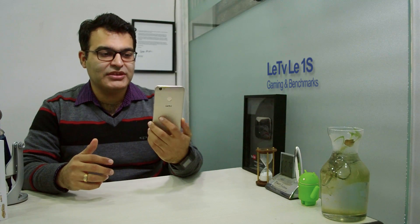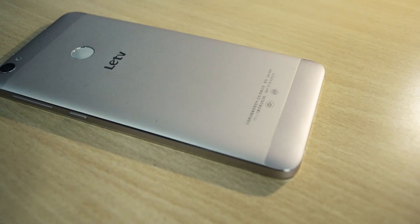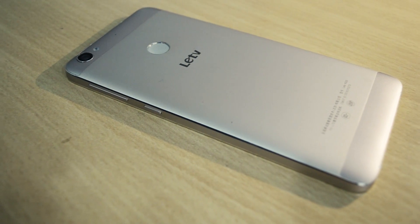Hey guys, what's up? I'm Rohit from Intellect Digest and we have been getting a lot of requests to do a gaming review of the LeEco Le 1S. This phone is a very good phone in the 11,000 rupees price segment. We have done separate video reviews, unboxing and impression videos — links are in the description. In this video, we'll talk only about gaming performance, benchmarks, and how much it heats up while gaming. Without further ado, let's get started.